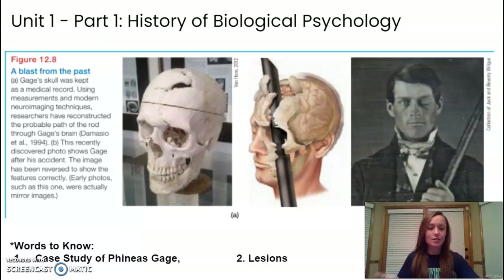Phineas Gage was a young man working on the railroads in the mid 1800s. As he was working, a terrible accident happened where a tamping iron, like a spike, shot up through his cheekbone and out the top of his skull. And miraculously, Phineas Gage lived.